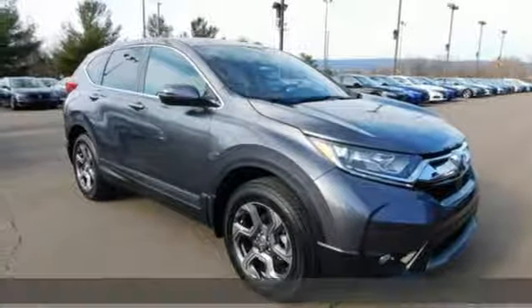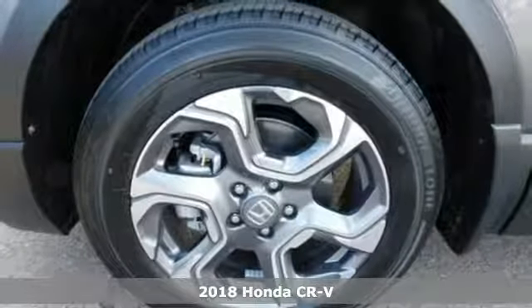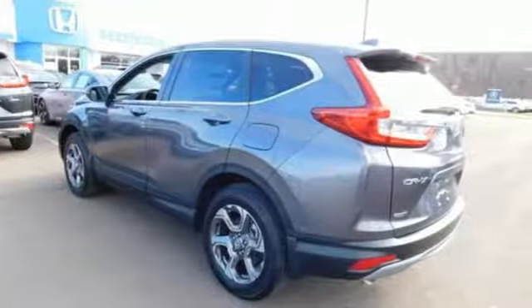It's a new 2018 Honda CR-V. Capability without compromise isn't a dream, it's a CR-V. It comes nicely equipped with features you'll love.